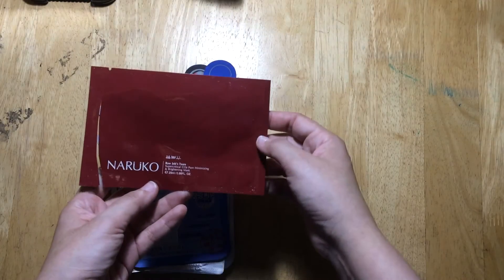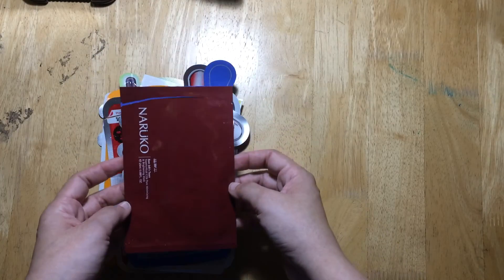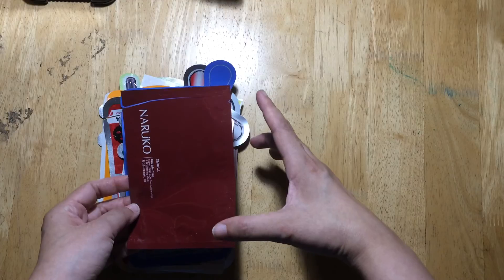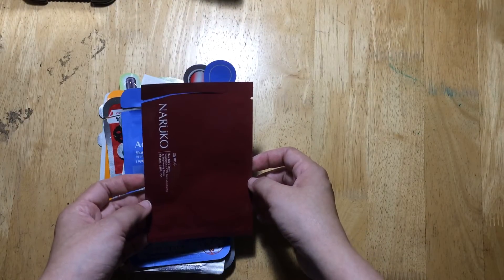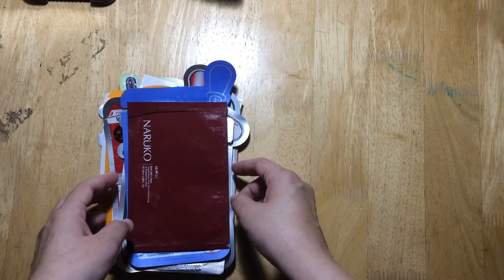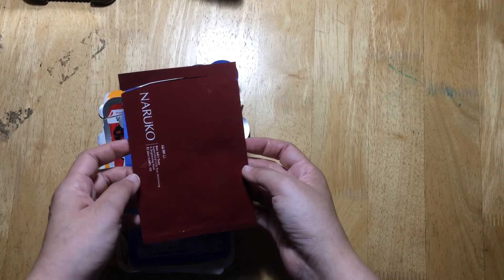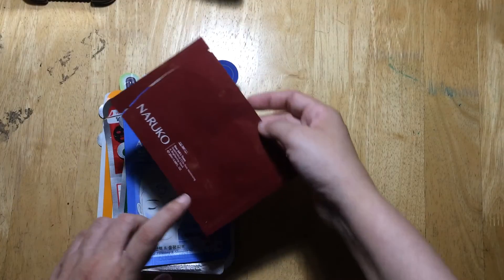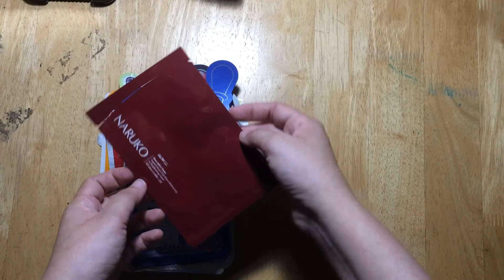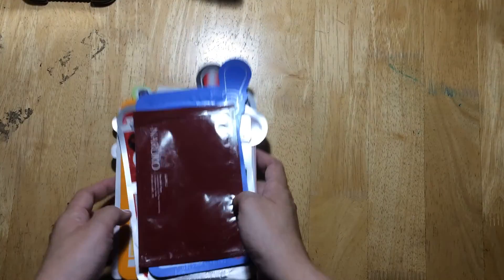By far my favorite is the Naruco Raw Job Steer Super Critical CO2 Pore Minimizing and Brightening Mask, bought from Watson's. It comes in a box of 10 sheets for about 559 pesos. It's a great match for my skin — I even gave some sheets to friends to try. It's not too much moisture, it works on my pores, controls oil, lightens age spots, and my skin looked fresher, brighter, and felt smoother afterward.